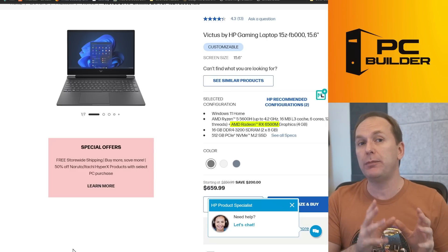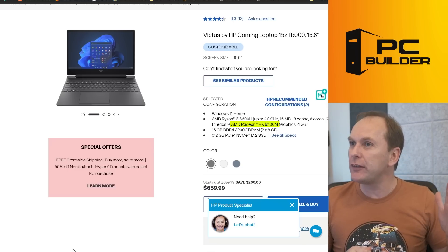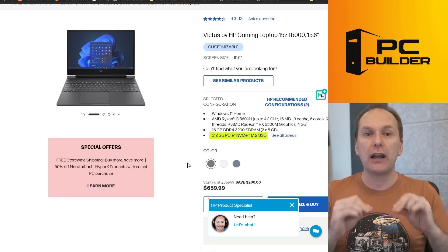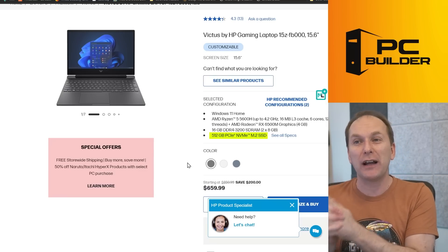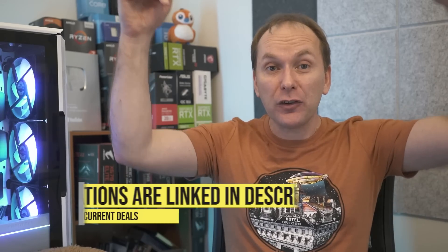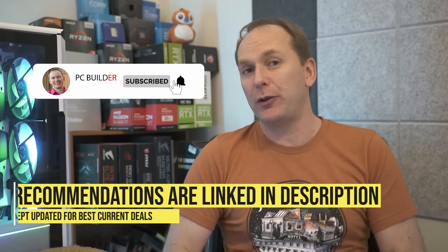So if you're looking to spend somewhere between $650 and $1,000 on your laptop, remember to check out those links down in the video description for the best deals going on right now — we'll keep them updated. If you got value out of the video please give it a like, it makes a huge difference to the channel. Good luck in your laptop hunt and we'll catch you on the next one.